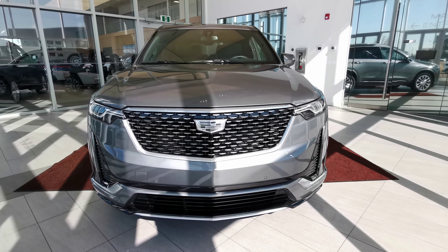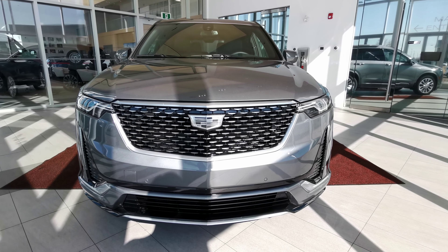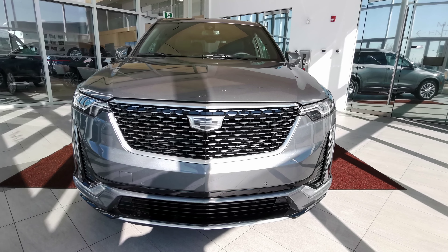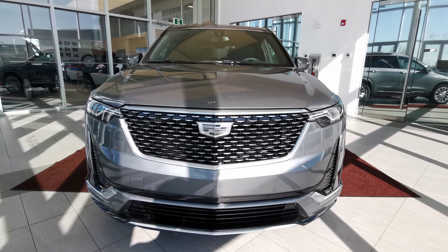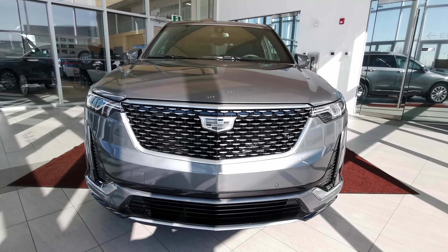If there's anything else you'd like to know about the vehicle, check us out at our website at wolfcadillac.com or visit us at our dealership in Edmonton, Alberta over on Stony Plain Road. As always, thanks for watching this video — please like and subscribe.